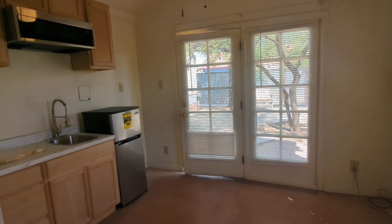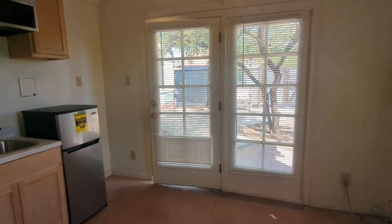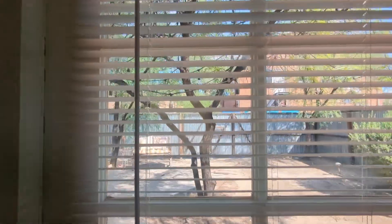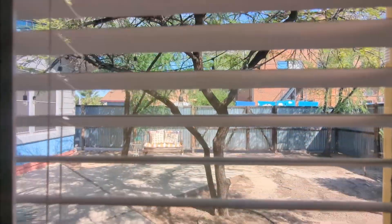And that concludes our tour. Thank you for watching. If you're interested in renting with us, you may put in an application at HabitationRentures.com. Have a great day!